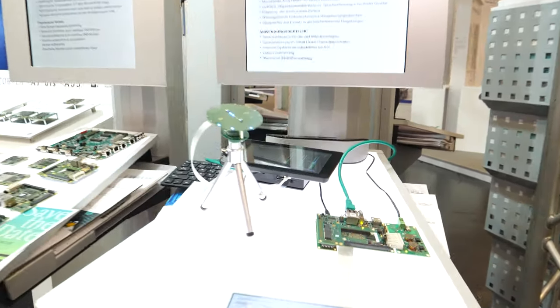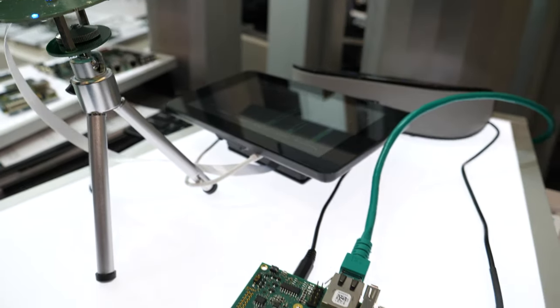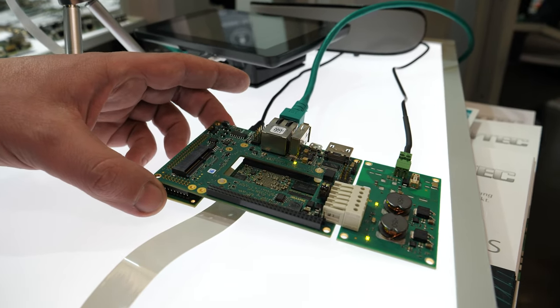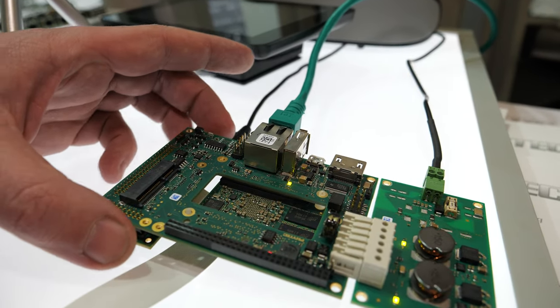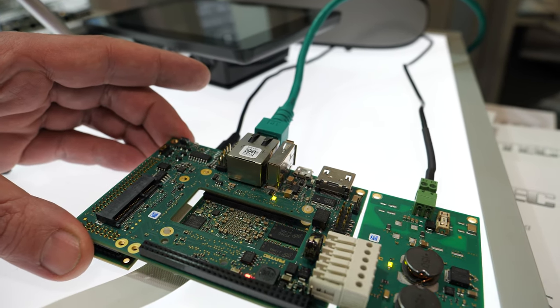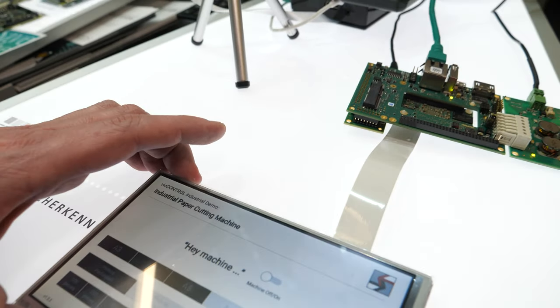Hi, my name is Yves Astein, Product Manager for Phytek Messtechnik. We are here at Embedded World 2020 and I'd like to show you our solution for voice recognition and in addition to that beamforming together with our partner Voice Interconnect. What you see right here is an application where we show how on an iMX-6 microprocessor platform a voice recognition system from Voice Interconnect is running.